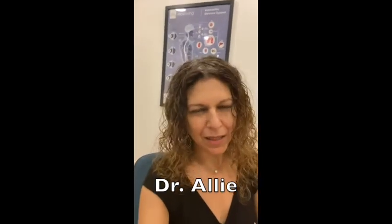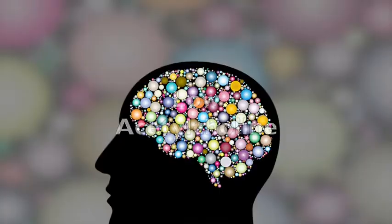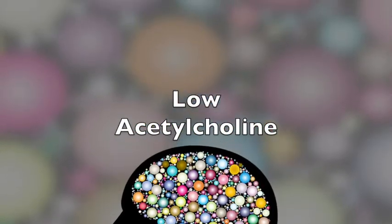Hey, it's Dr. Allie. So we're going to continue my series on getting a little bit more detailed about some of the neurotransmitters I spoke about at my coffee, booze, and horror flicks talk. And I'm going to be talking about low acetylcholine. Acetylcholine is the neurotransmitter most closely associated with Alzheimer's, so if you have low acetylcholine, many times those are the early signs of Alzheimer's.